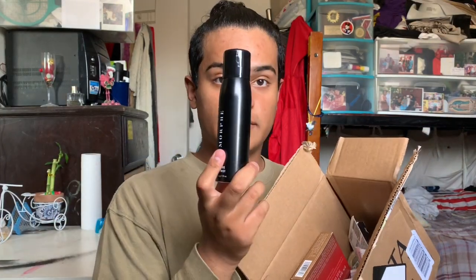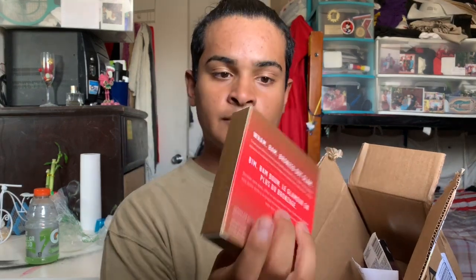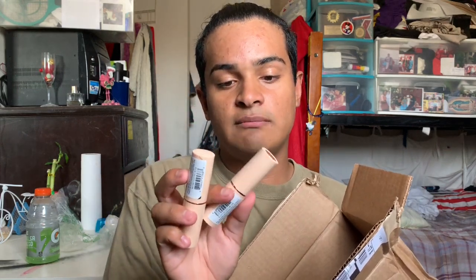I got my Morphe setting spray, I got my lashes, I also got my Morphe glam bronzer — shade Venom, which is the deepest one. I also got my Volumi — Lash Paradise by L'Oreal Paris, really good mascara by the way. And then I also bought two new Revolution Makeup foundation sticks, hopefully in my shade — I got F13.